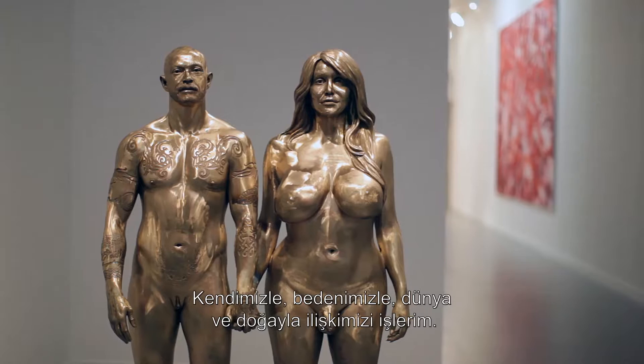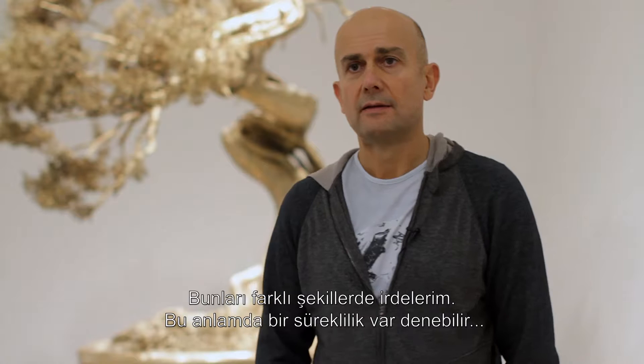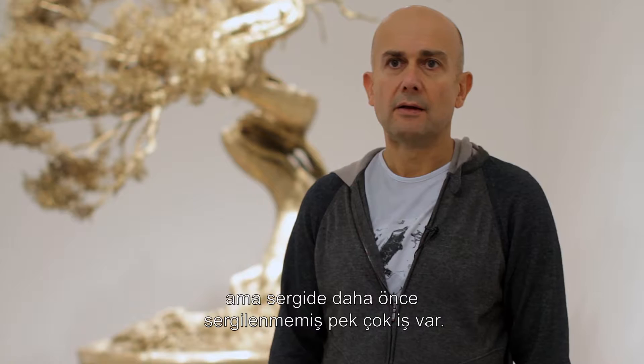Usually what I do looks very different, but the themes tend to be continuous — about our relationship to ourselves, and to our bodies, and to the world, and to nature, just explored in different ways. So in that sense there's a continuity, but they're new in that there are lots of things here that haven't been seen before.